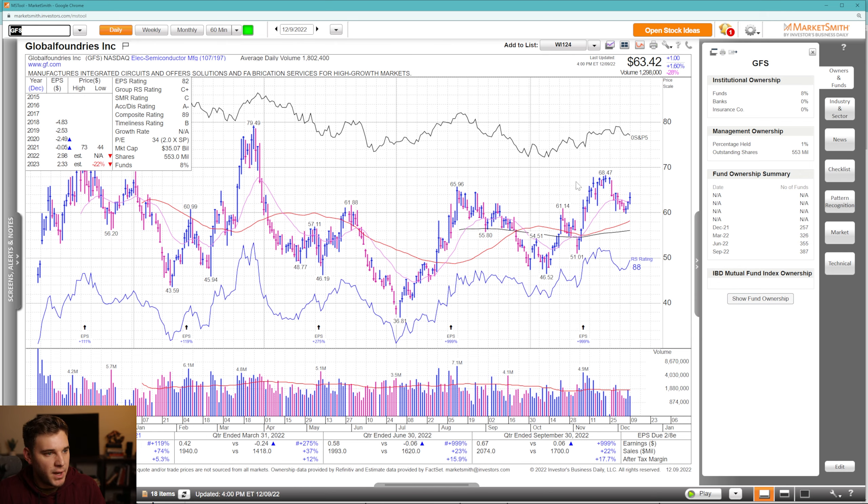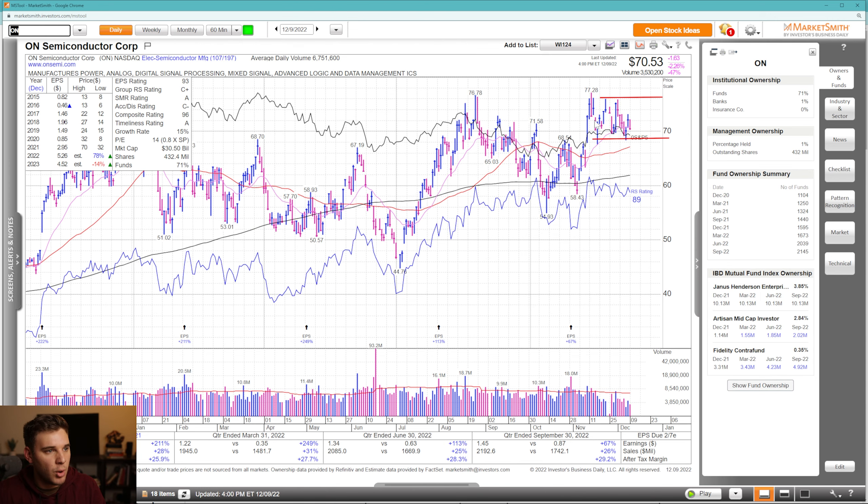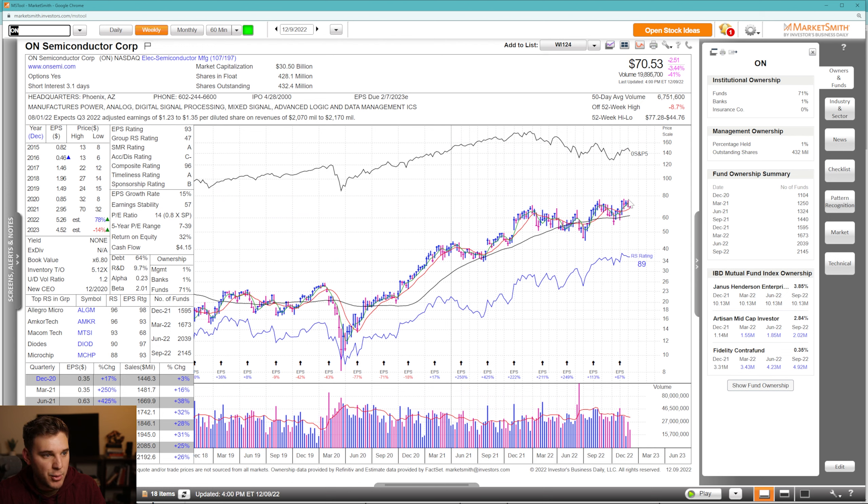Looking at GFS — semi-related but more small-cap — it pulled back into the pivot area and held, with a decent rally the last three days of the week. We remain above the 21 EMA, though it looks like it's declining. Still holding up pretty well. We'll see whether it can form a base and push through the 68 level. Going to the weekly chart, we had a three-weeks-tight pattern, but we've broken slightly to the downside and may be getting support at the 10-week moving average.